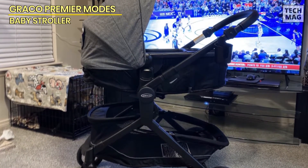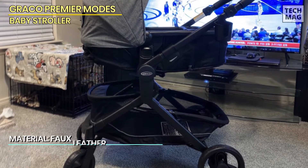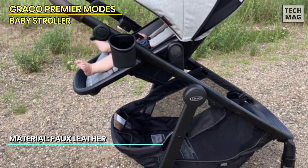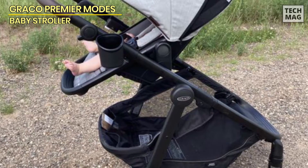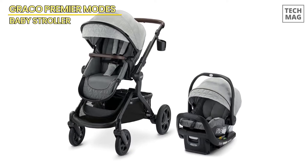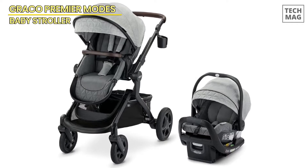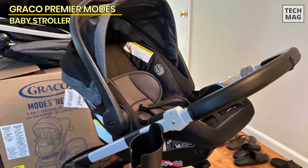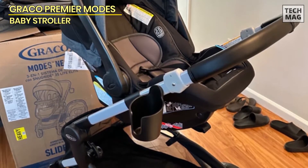This stroller is designed to grow with your child, offering 4-in-1 versatility with an ICS carrier, infant carry cot, and a toddler stroller mode. One of the most appealing features of the Graco Modes Nest is the reversible stroller seat, which can either face you or face outward, depending on what your baby needs. The SnugRide SnugFit 35LX ICS is also included, offering a rear-facing car seat for infants up to 35 pounds and 32 inches tall, making it easy to transition from car to stroller.